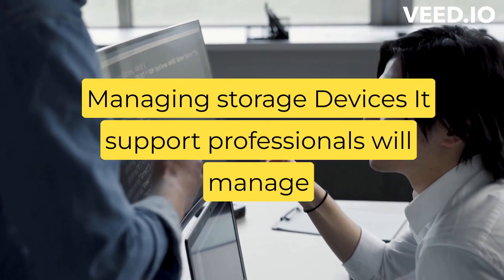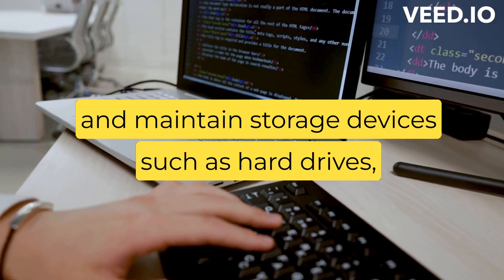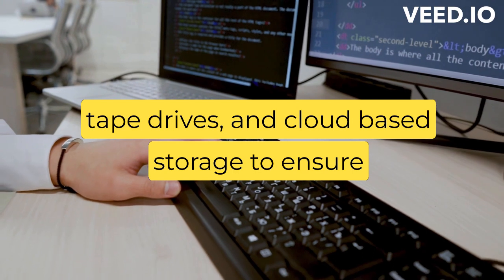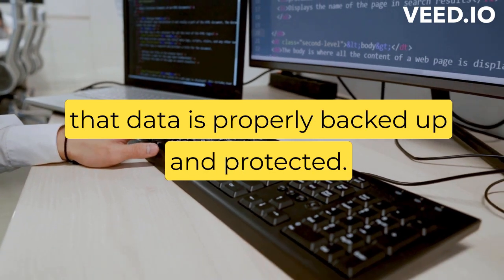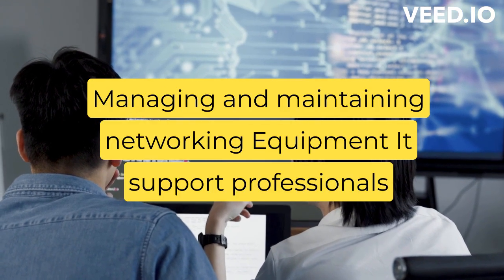Managing storage devices — IT support professionals will manage and maintain storage devices such as hard drives, tape drives, and cloud-based storage to ensure that data is properly backed up and protected.